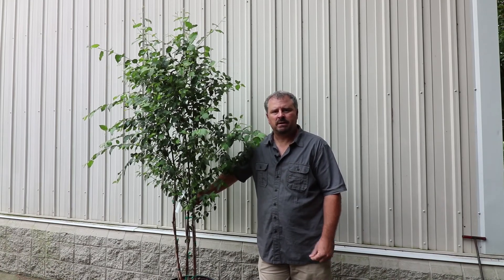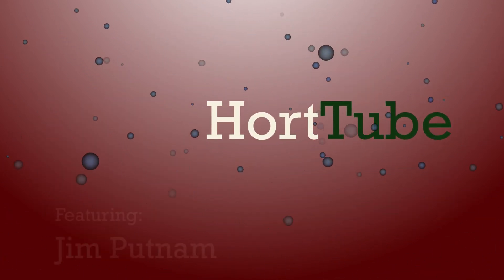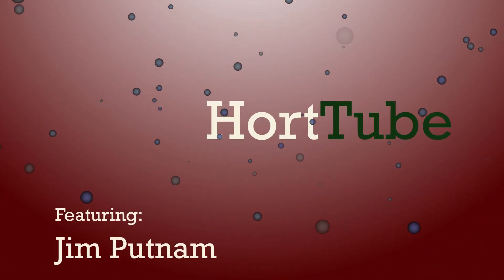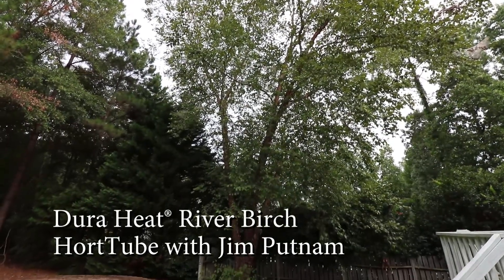Welcome to HortTube. My name is Jim Putnam and this is a Dura-Heat River Birch — a beautiful specimen.